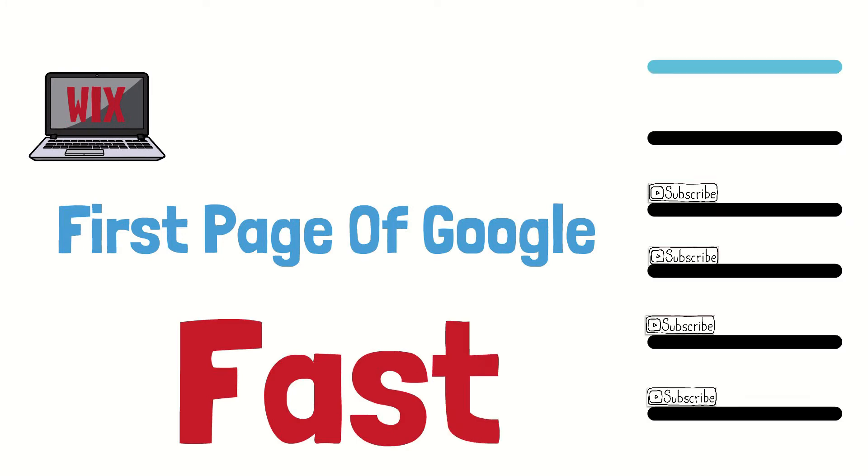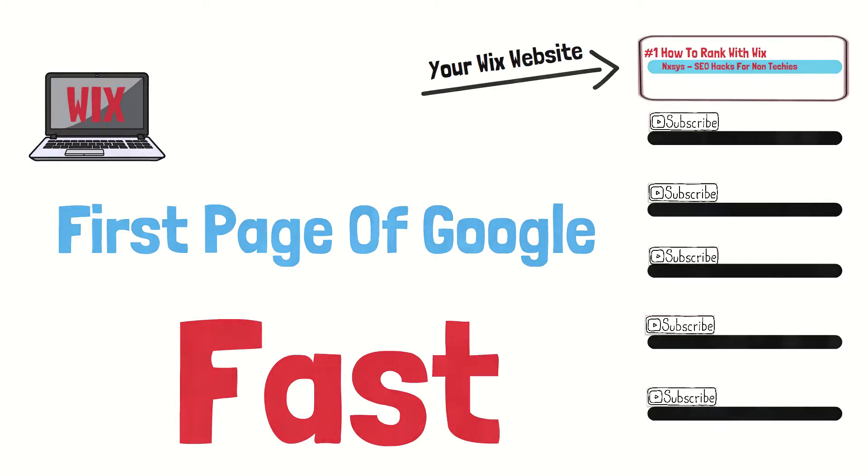In just a few minutes, I'm going to show you how you can rank your Wix website on the first page of Google fast. This is not technical and anyone can do it.